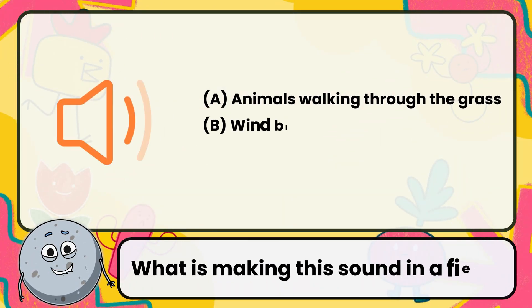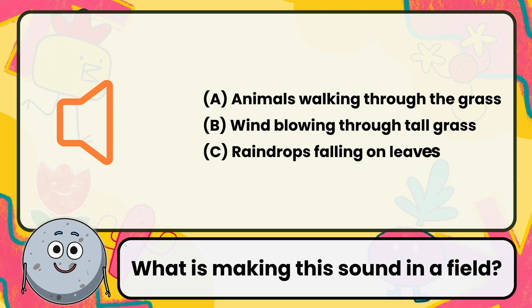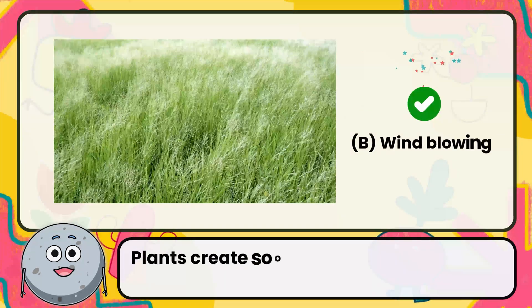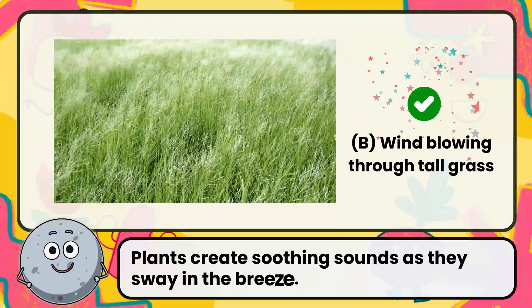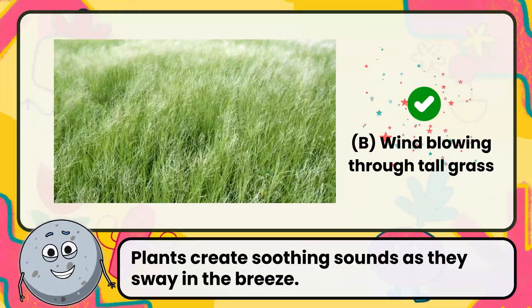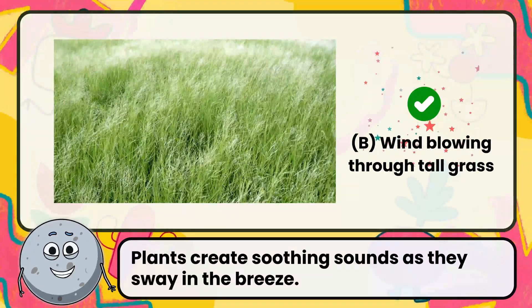What is making this sound in a field? Correct. The answer is wind blowing through tall grass. Plants create soothing sounds as they sway in the breeze.